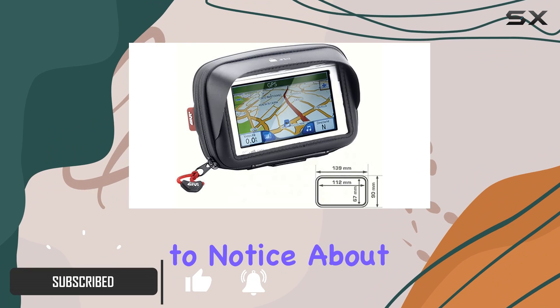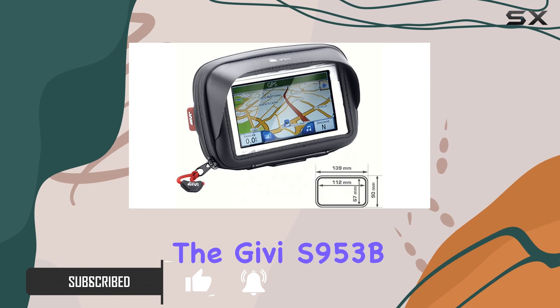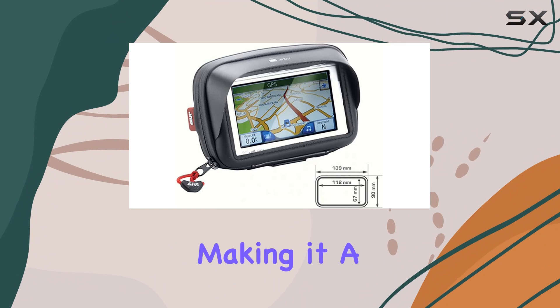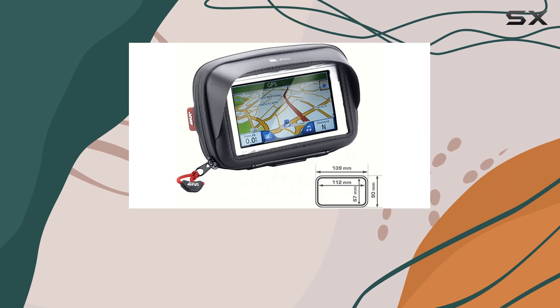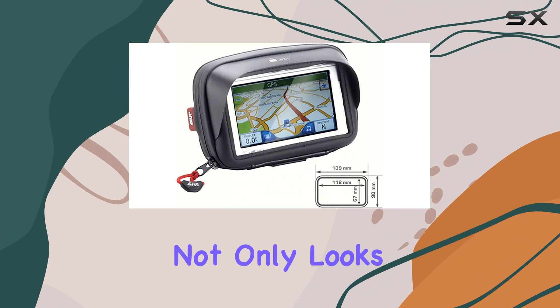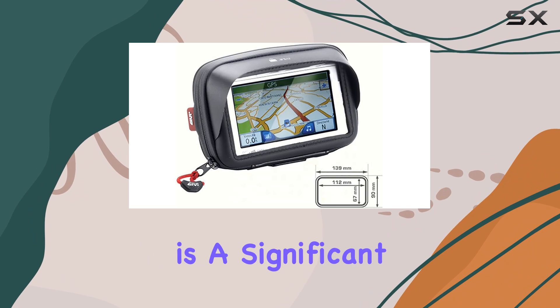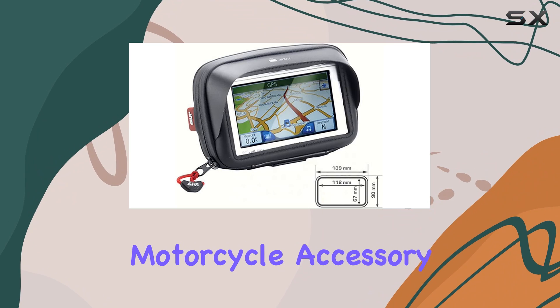The first thing to notice about the Givy S953B is its solid black design. It's sleek and unobtrusive, making it a perfect fit for any motorcycle's aesthetic. The color black not only looks good but also does a great job of not showing dirt or wear easily, which is a significant plus for any motorcycle accessory.